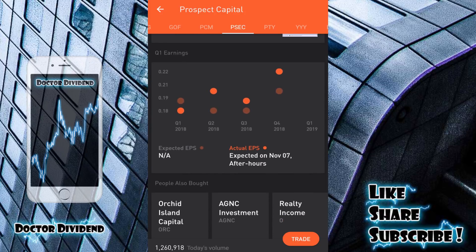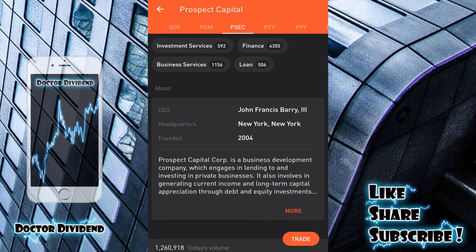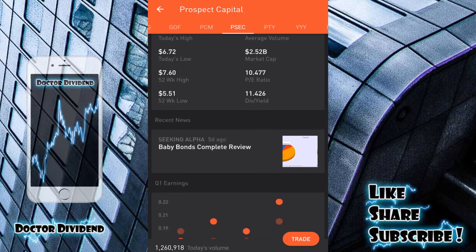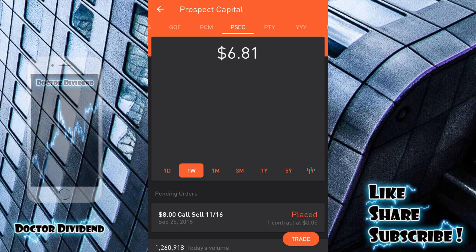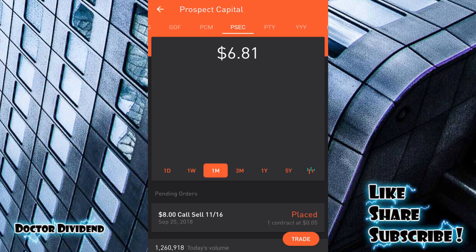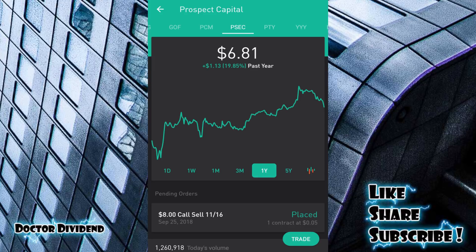Currently the dividend yield is 11.426 percent — a very good business development company. Looking at earnings in the middle, last quarter reported November 7th shows actual earnings per share much greater than expected for Q4 2018. However, this class of stocks is very risky; with that high dividend yield they're very susceptible to changes in interest rates and are typically leveraged companies. Performance over the last one week is down 3.95 percent, down 7.22 percent over the past month — the Fed has been increasing interest rates, showing how susceptible these companies are.